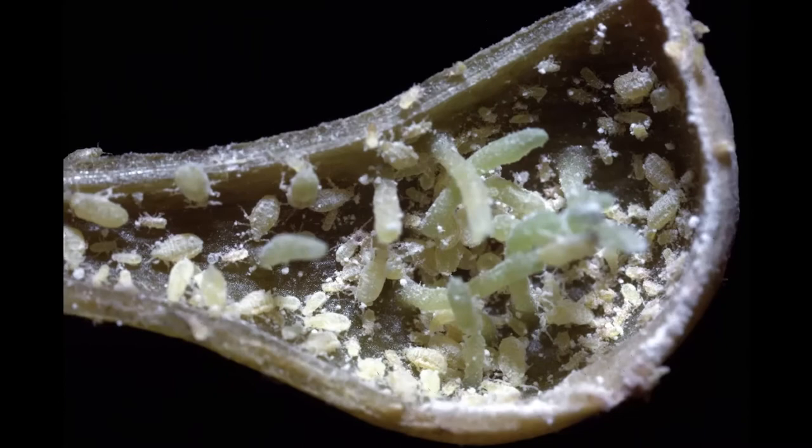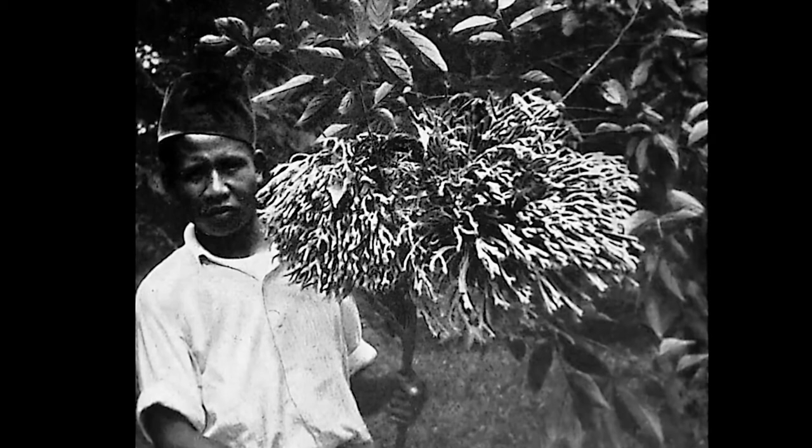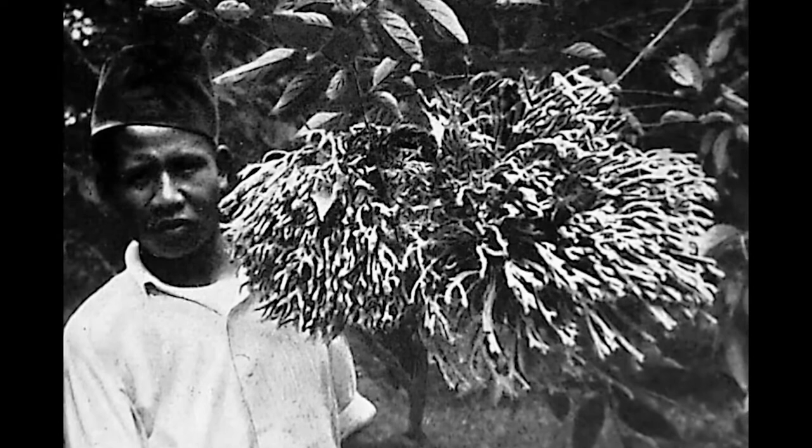Galls provide nutrient-rich homes for insects. They provide protection from the elements and protection from predators. Nobody knows how insects make galls. It is as if the insects were miniature molecular biologists, controlling the cells of the plant to make beautiful homes for themselves.